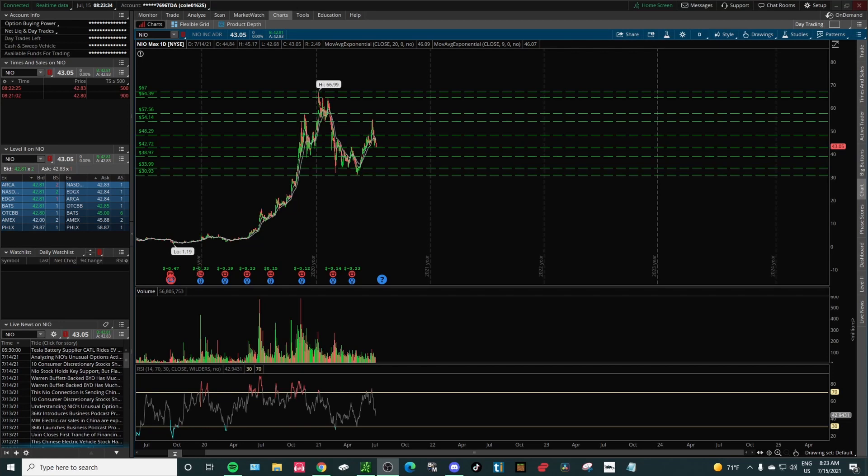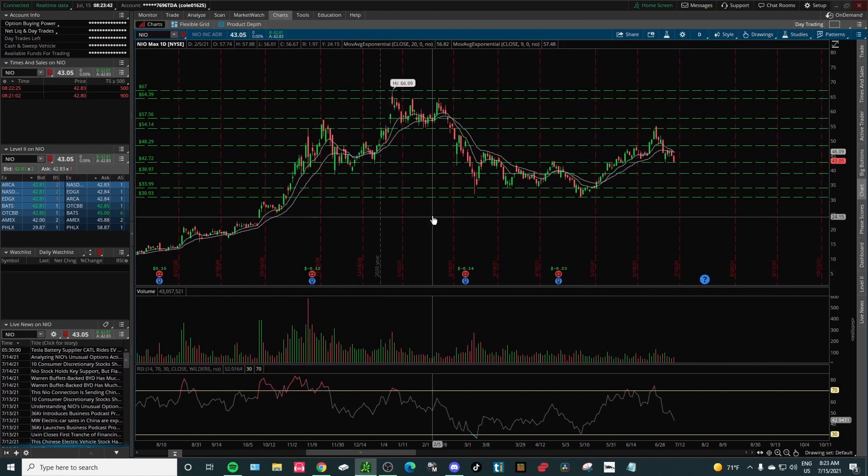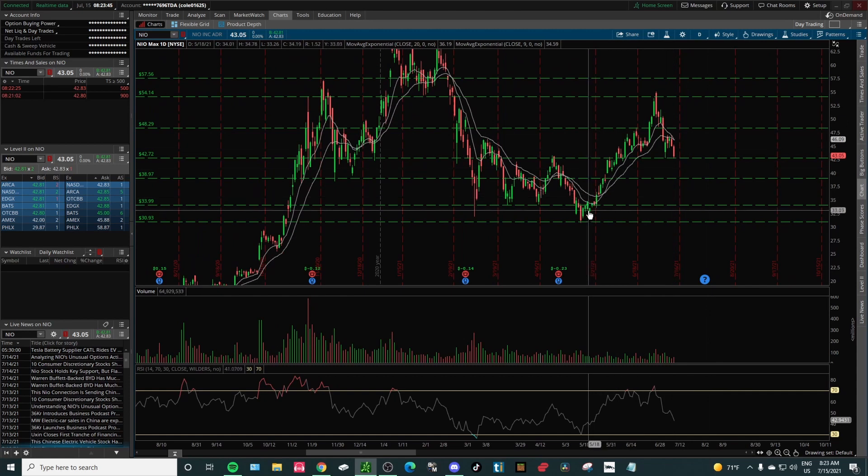Welcome back to Stock Talk Trades. This is one setup that I'm looking at for a potential swing trade if the setup happens within the next few weeks. We're talking about NEO — I absolutely love NEO — and we've been on an absolute run since mid-May.